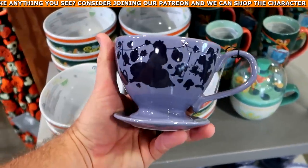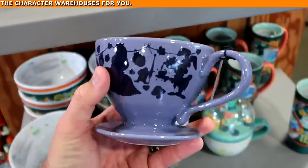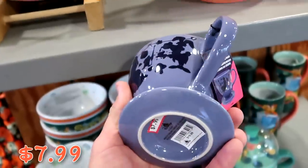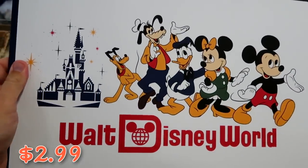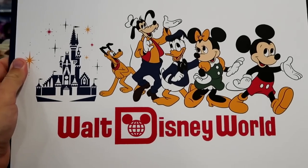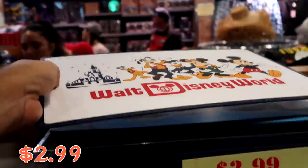Check out this color-changing coffee mug with an attached saucer — when you add hot liquid it changes colors just like shown — at $7.99 from $20. They have new retro Walt Disney World placemats with Mickey, Minnie, Donald, Pluto, and Goofy on one side, and Magic Kingdom on the back side — only $2.99 each.